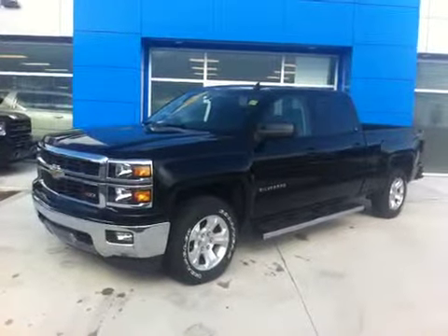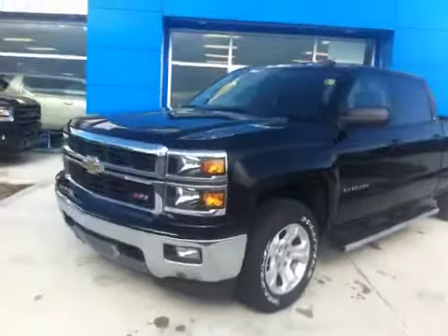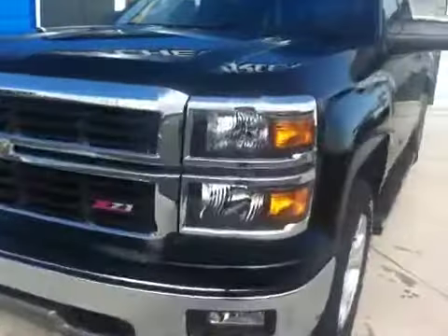Welcome to Schuylkill Motors, Fort McLeod, Alberta. Stock number 142746, 2014 Chevrolet Silverado.